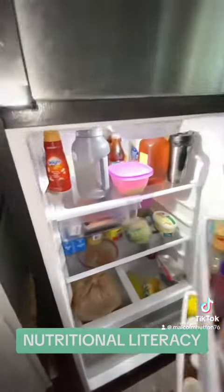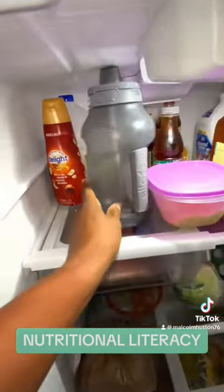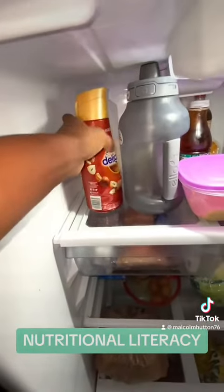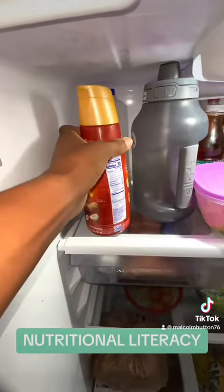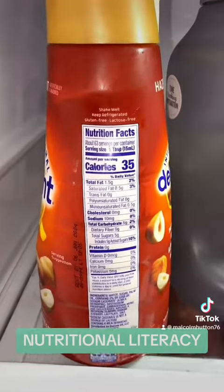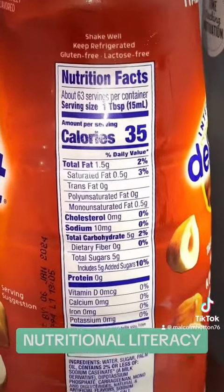Illiteracy is a big problem here in America. One of the main reasons is because we don't even read numbers well. We don't even know how to do the basic math to calculate what is being presented to us on nutrition facts.